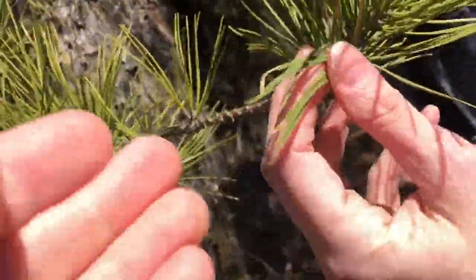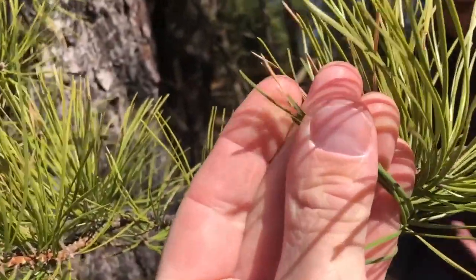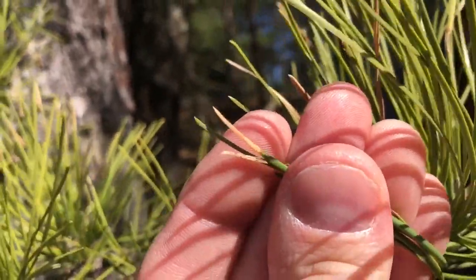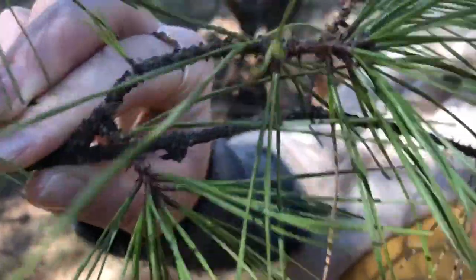A beetle just flew at my face here. Look at this one — it's pretty complete. Just those brown tips here are hiding caterpillars inside of them. Look at this little guy — it's actually out of its house!